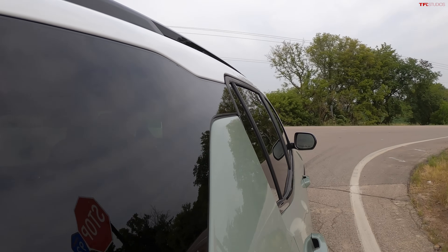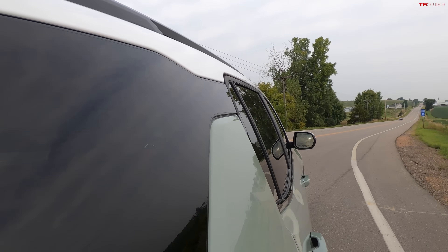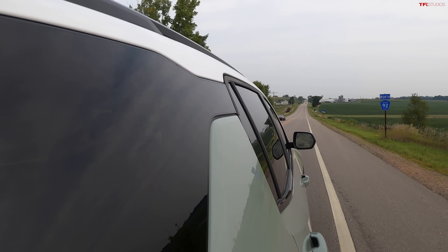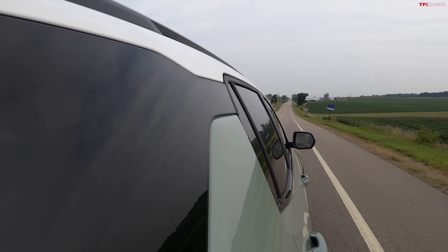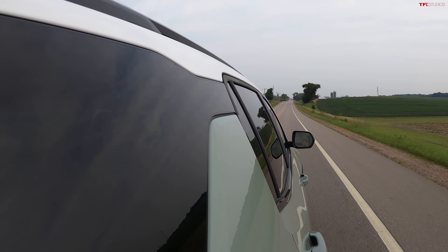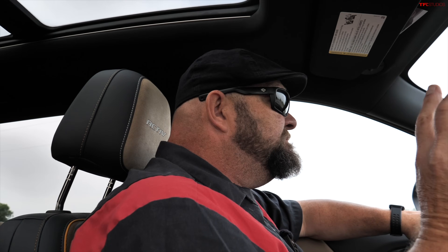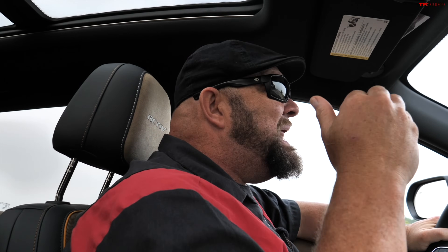We're going to do one more acceleration run on this highway. Here we go — once again breaking loose a little bit with the rubber. And that was going downhill. So it ain't fast, but it's not slow. It's kind of in the middle.